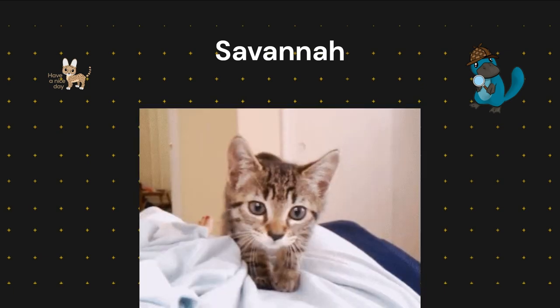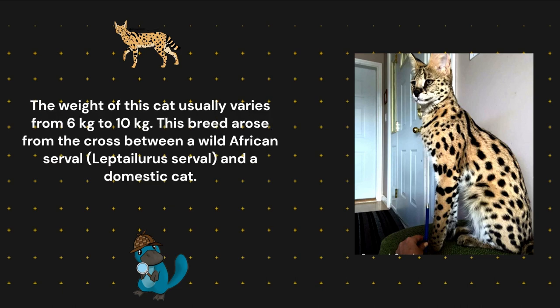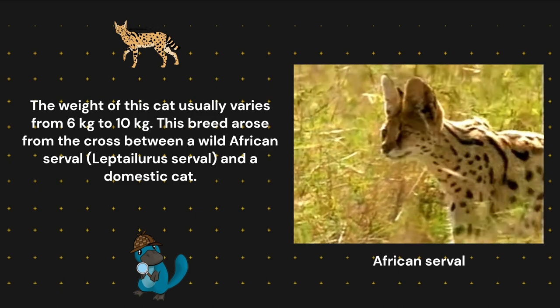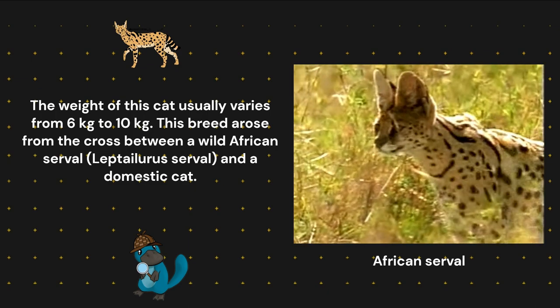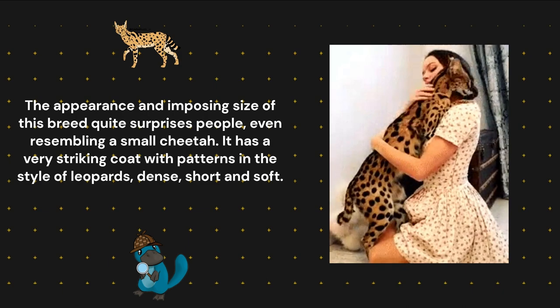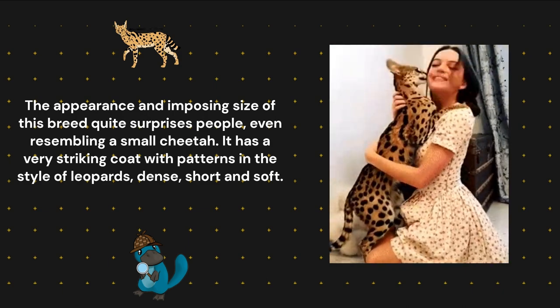Savannah. In addition to being one of the most expensive breeds, it is also one of the largest breeds, measuring up to 1.2 meters. The weight of this cat usually varies from 6 kilograms to 10 kilograms. This breed arose from the cross between a wild African serval (Leptailurus serval) and a domestic cat. The appearance and imposing size of this breed quite surprises people, even resembling a small cheetah.